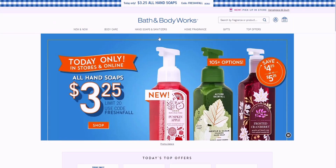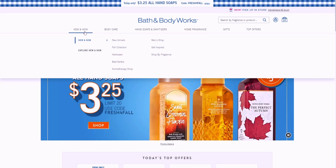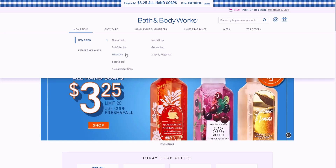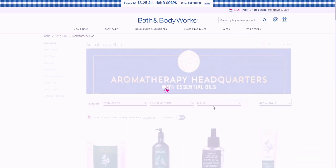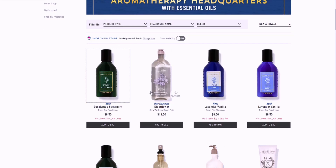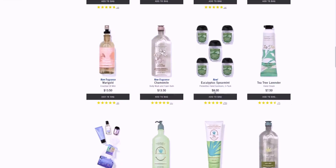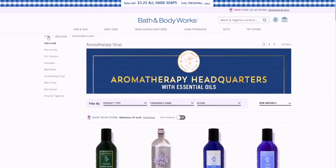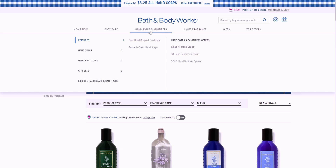I like that they changed the category to 'New and Now.' There's also the new aromatherapy shop — putting in new arrivals, you can see the new aromatherapy lines like elderflower, chamomile, and marigold. They have a new aromatherapy line on the website.